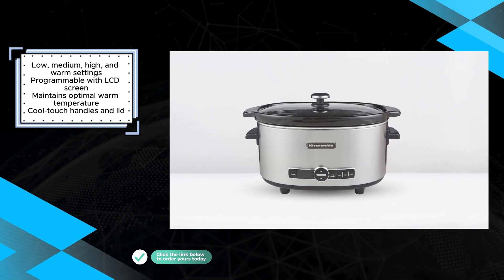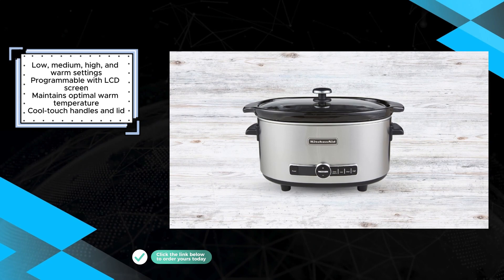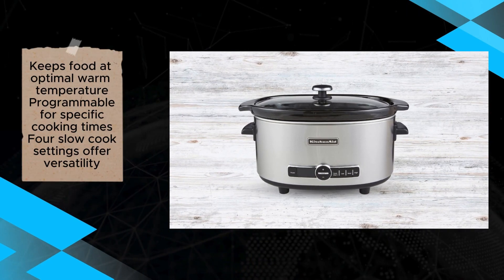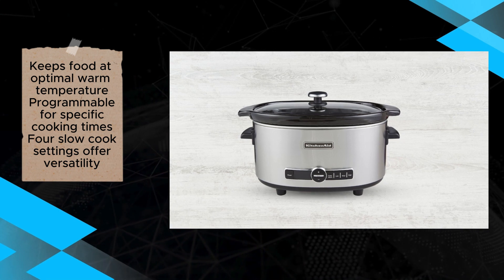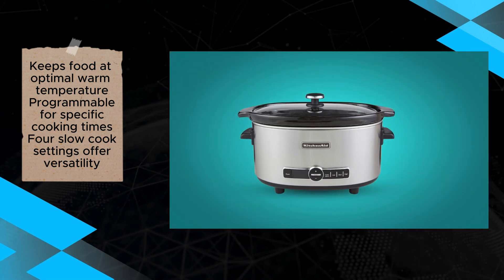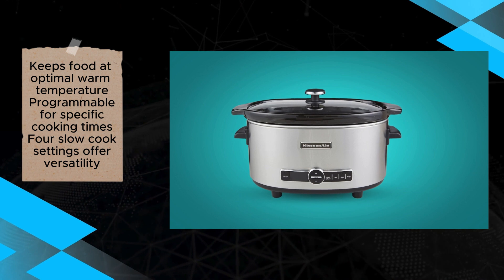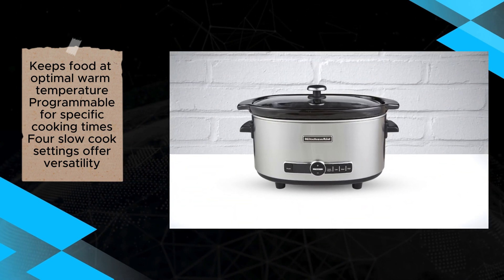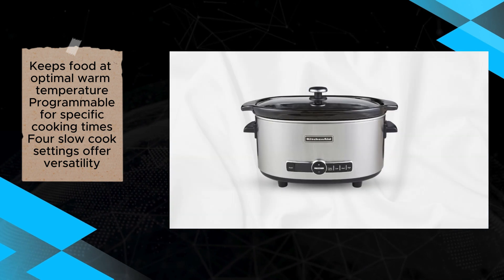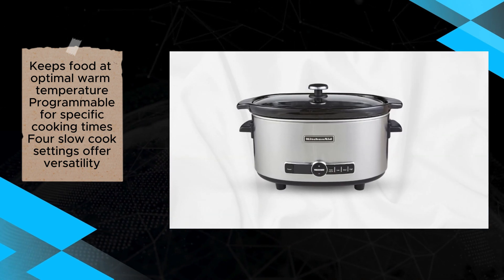Additionally, the appliance offers four slow cook settings — low, medium, high, and warm — catering to various cooking needs and preferences. One of its standout features is its ability to maintain food at an optimal warm temperature, ensuring that dishes are ready to serve whenever desired. The inclusion of cool-touch handles and lid enhances safety during handling and serving.